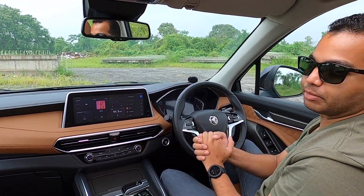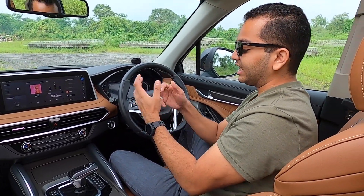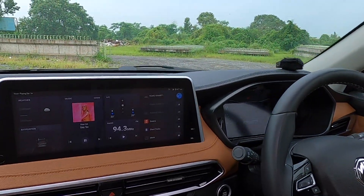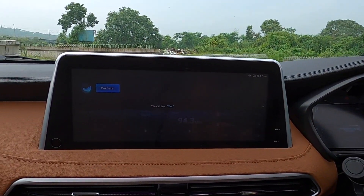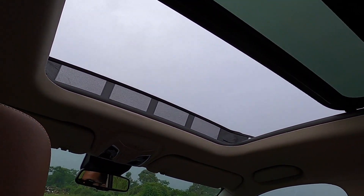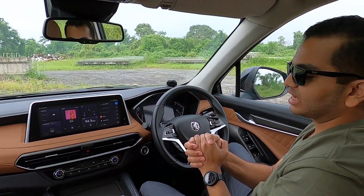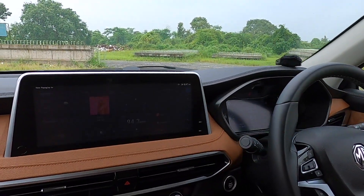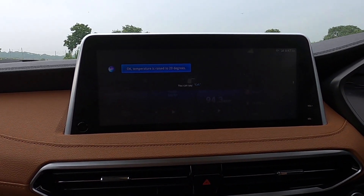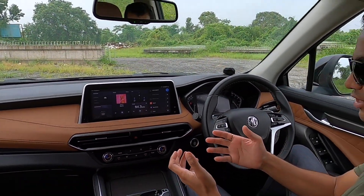Because this is an MG vehicle, it has the Internet Inside badge and gets connected car technology with voice commands. For example: 'Hello MG' — 'I am here' — 'Close sunroof.' You can even set the AC temperature by saying 'I am feeling cold inside' and the car responds: 'Temperature is raised to 20 degrees.' So you can give such voice commands and focus on driving without having to touch any buttons inside the cabin.